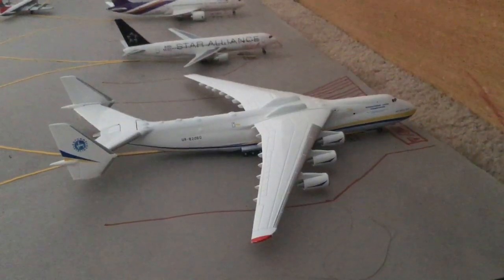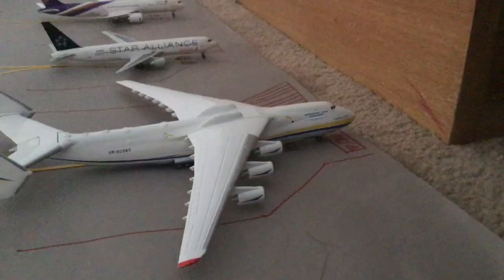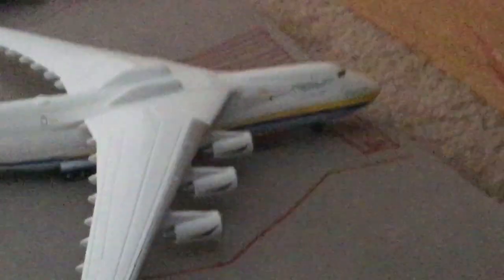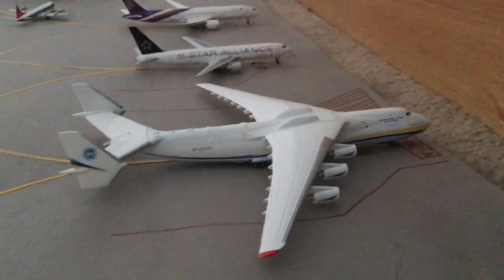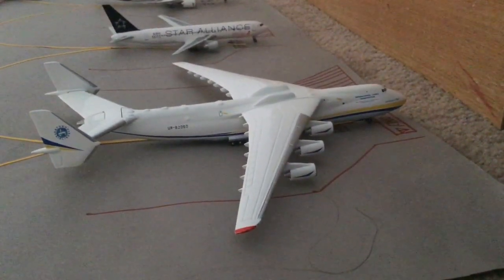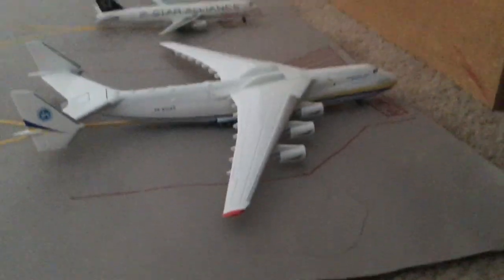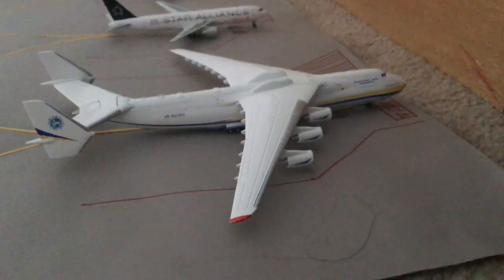Here we have the world's biggest plane, the Antonov 225. This is just delivering some oversized cargo — actually delivering some helicopters and tanks for an operation going on here. It's waiting before all the stuff gets loaded back on, and then it will be heading out to Darwin.